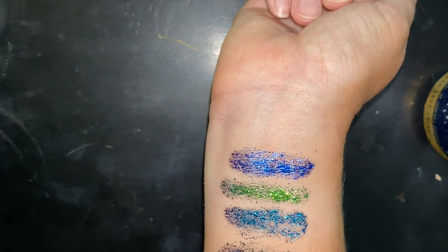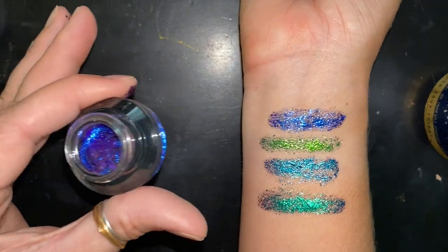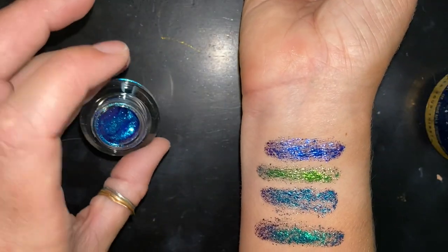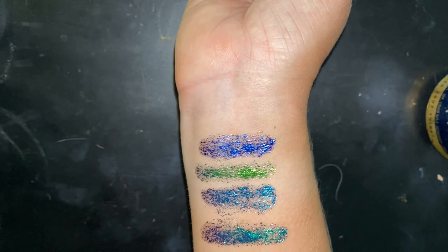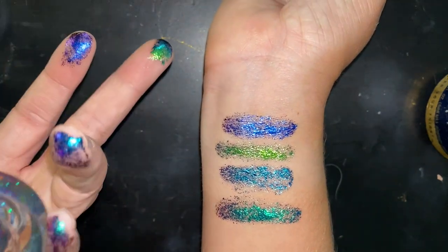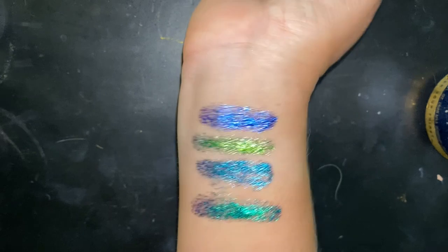Let's go over the colors of the chameleon pots. The first one is Delusions, the second one is Mermaid Tail, third we have The Deep, and then possibly my favorite is Siren Song — that's the last swatch. They're really, really pretty.